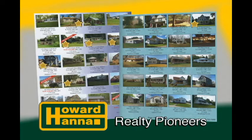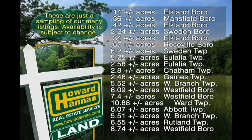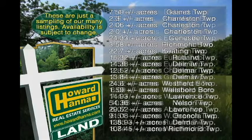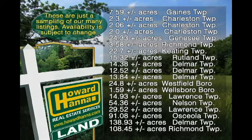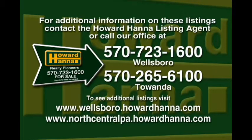Along with our large inventory of residential listings, Howard Hanna Realty Pioneers has a wide range of properties available to fit a variety of needs. From small in-town lots to spacious residential properties, commercial sites, remote cabin areas, and large 100-acre plus farms and woodlands. We understand and can answer the various questions regarding OGMs and mineral rights and will help you make educated choices along the way. For all of our listings and additional information, please contact our office at 570-723-1600 or visit our website at wellsboro.howardhanna.com.